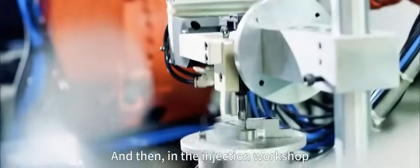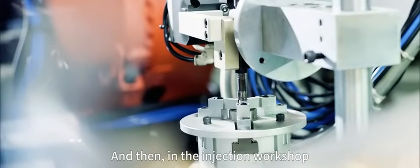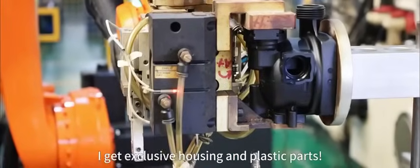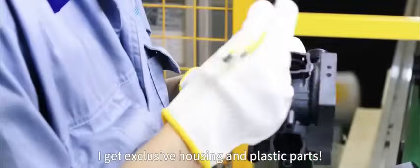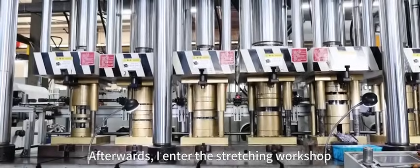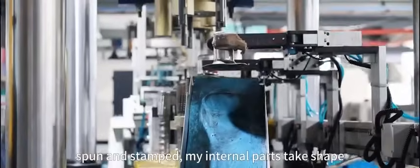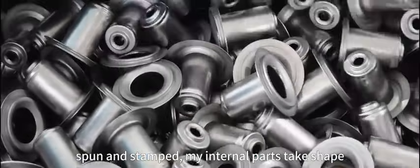Then, in the injection workshop, with precisely calculated mold design and cool robotic arms, I get my exclusive housing and plastic parts. Afterwards, I enter the stretching workshop, where the original material is stretched, spun, and stamped. My internal parts take shape.